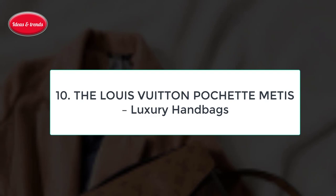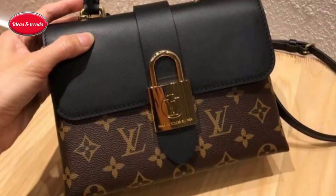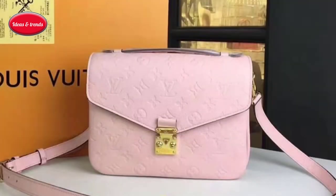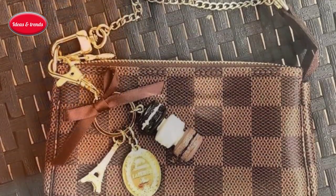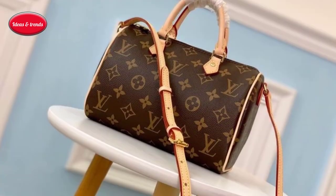Number ten: the Louis Vuitton Pochette Métis Luxury Handbag. A symphony of luxury and craftsmanship that transcends time, adorned with the iconic monogram canvas, it encapsulates the legacy of Louis Vuitton, embodying elegance and exclusivity. This exquisite masterpiece seamlessly blends versatility with sophistication, allowing it to be more than a bag.